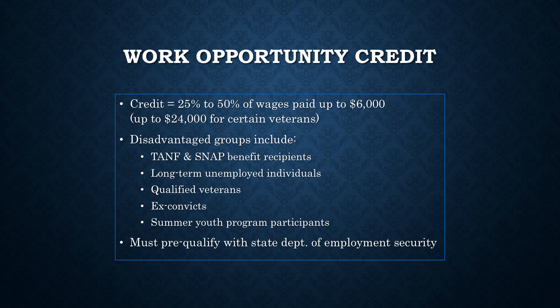The Work Opportunity Credit is equal to 25-50% of the wages paid to individuals from certain disadvantaged groups. You can generally consider up to $6,000 of wages for the credit, making the maximum credit per employee between $1,500 and $3,000 per year, although you can consider up to $24,000 of certain veterans' wages.